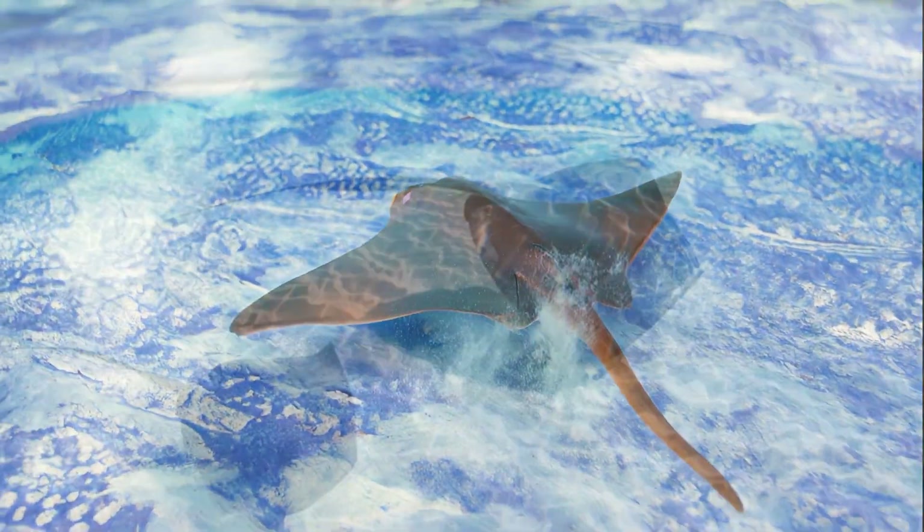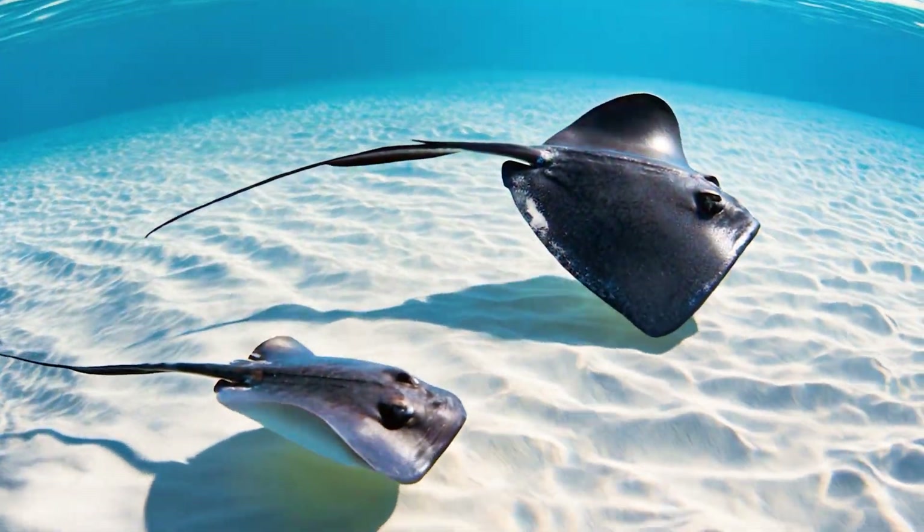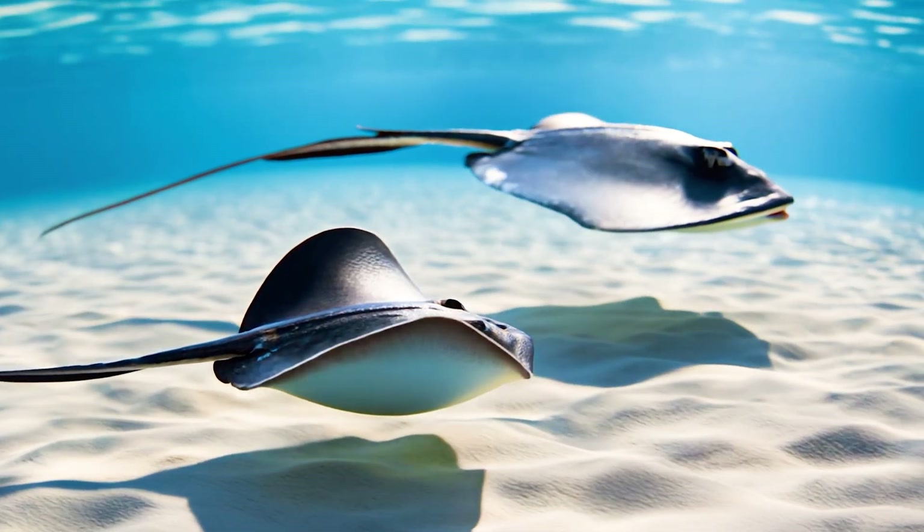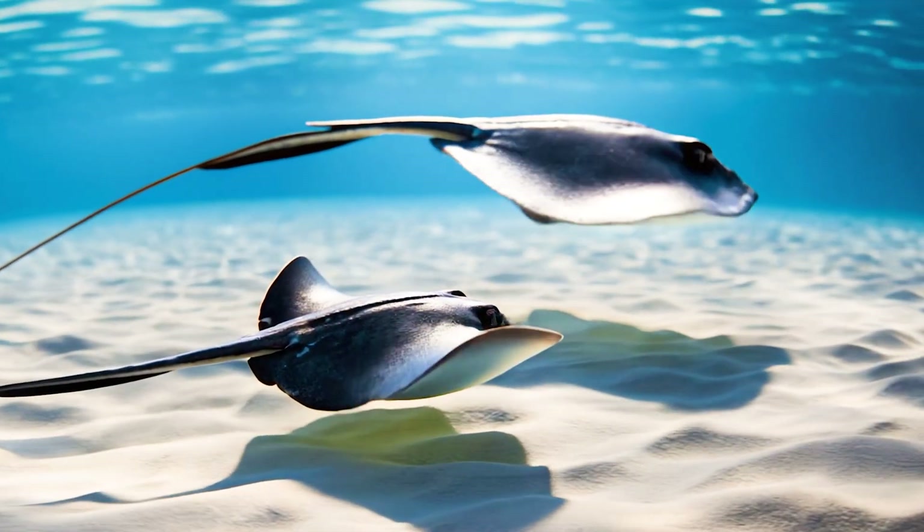With its flat body and long tail, the stingray can hide super well. Some stingrays can live up to 25 years. Isn't the stingray amazing with its smooth swimming style?